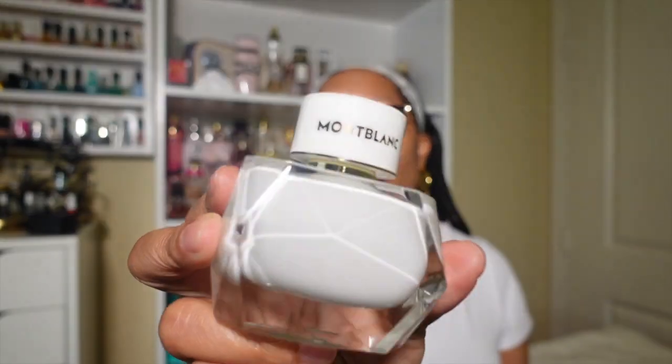Next up on the list is Montblanc Signature. This perfume had me confused for a long time because, as you may know from my channel, I am not a vanilla girl — and this right here screams vanilla. But it's a good vanilla. It smells so good, and I feel like it can be worn anywhere, so it is definitely a safe blind buy.